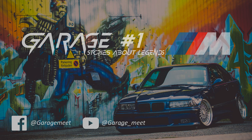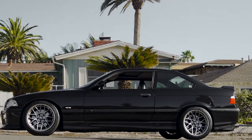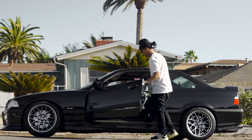Greetings to you from garage number 1. Stories about legends — it is a series about the most iconic cars in the world. And now it's time to tell you a short story about the BMW M3 E36. Let's go!